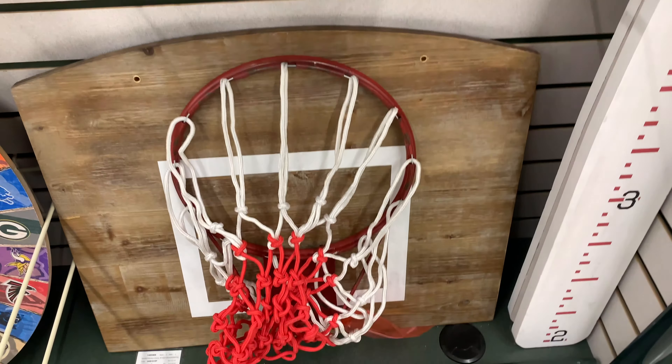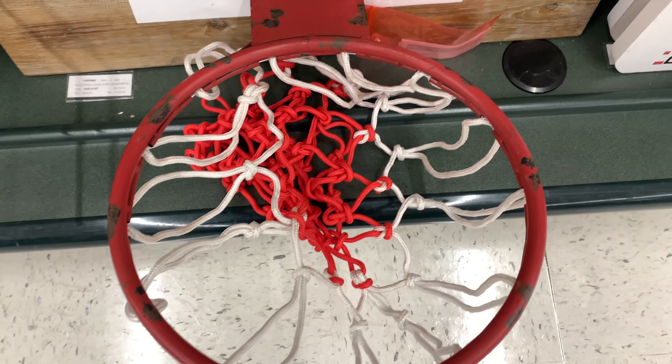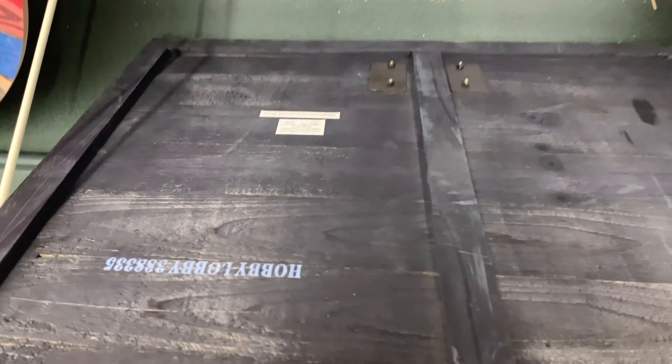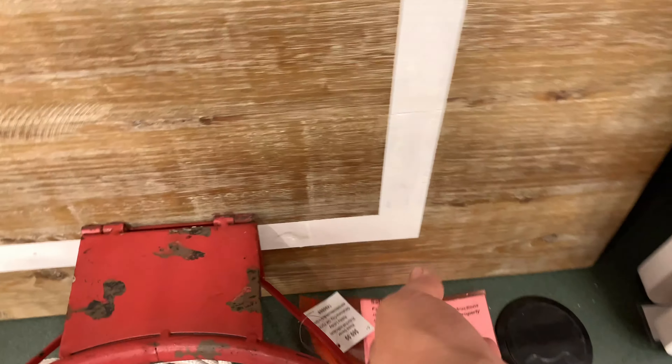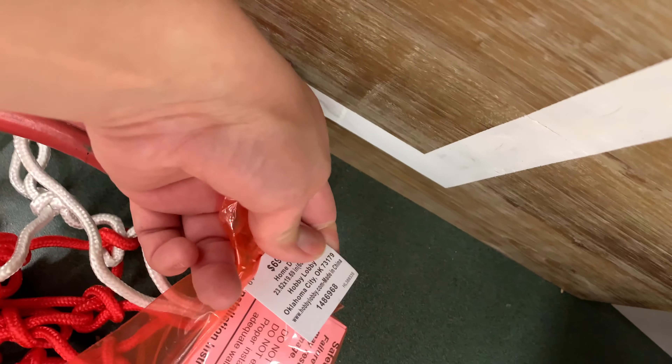Here's a basketball court décor piece which is pretty cool — you could actually put your basketball in there and it goes in the hoop, you know what I mean. And it's only $69.99.